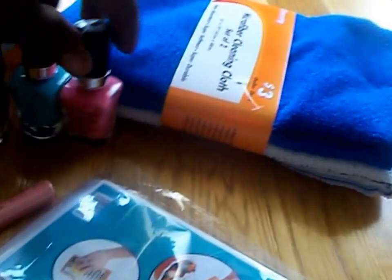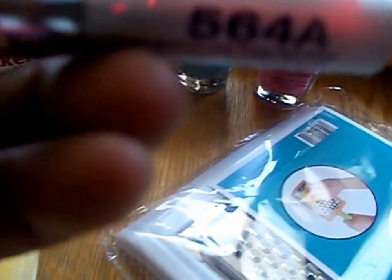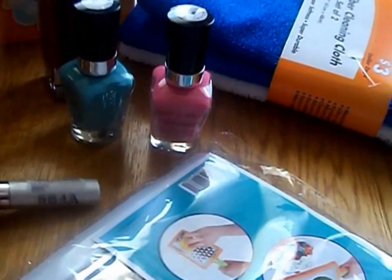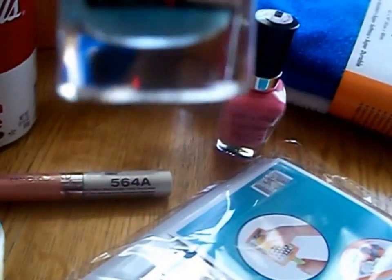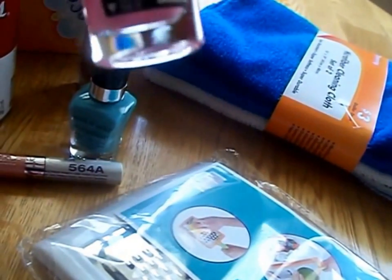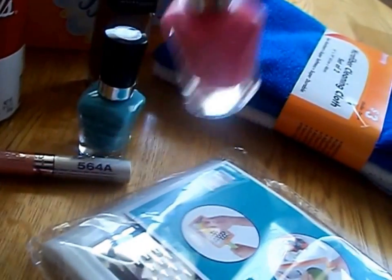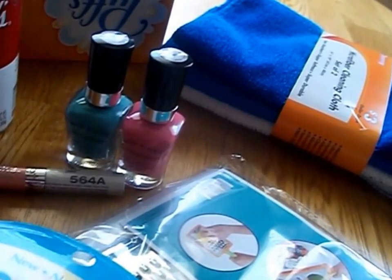I got some Wet and Wild lip gloss — two Wet and Wild nail polishes. The lip gloss is Cherish, shade 564A. The nail polishes are I Need a Refreshment, 218A, and Candylicious, 209C.